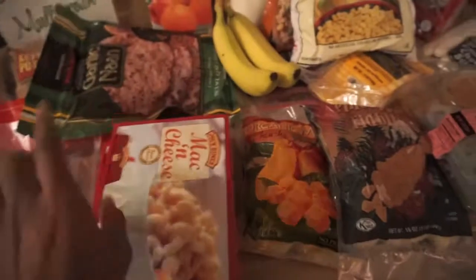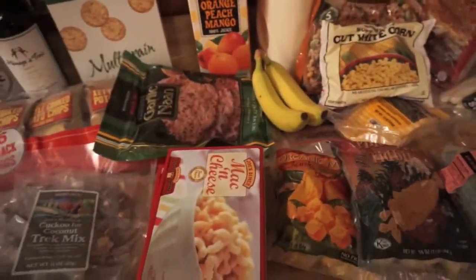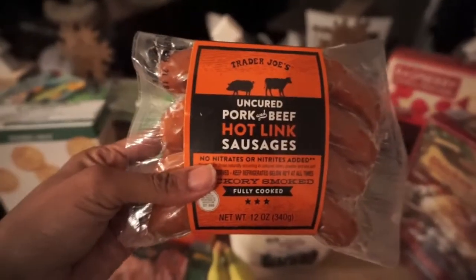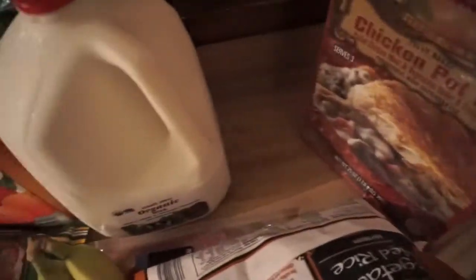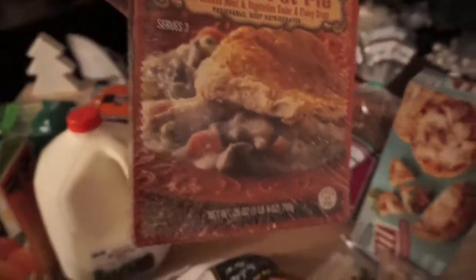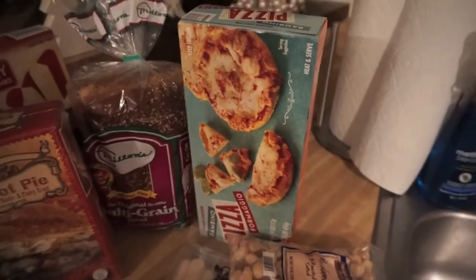Mac and cheese — we got two of those, the full fat ones. We have whole milk for the baby. Sausage links — these are the pork and beef kind, we have two of those. These are my fave: the raspberry vanilla cream bars — I will probably eat all of these. Chicken pot pie is another quick meal when we just want something fast. This is our favorite bread for making sandwiches for the kids. Pizza — another quick meal my son can make when he is home from school.